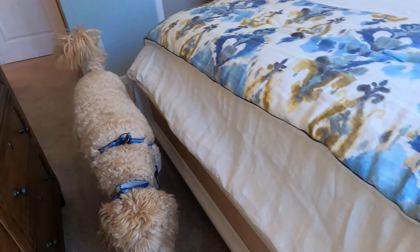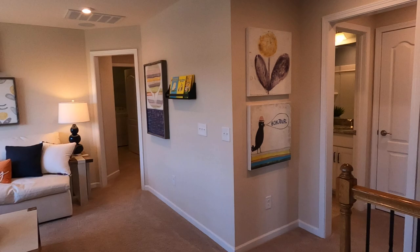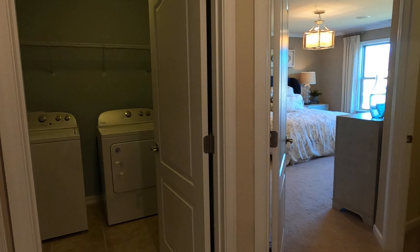Pulte has also got those townhomes called Providence Village. Not only is Ardrey Kell going to connect into Waverly, but the street right there by the Castleford Reserve model already connects back to the Providence Village townhomes.